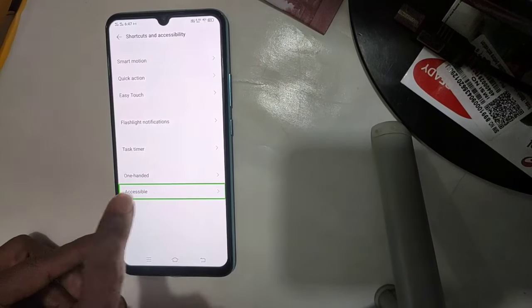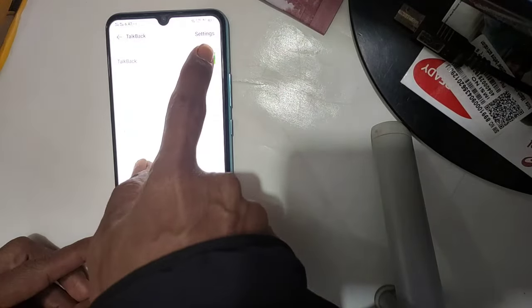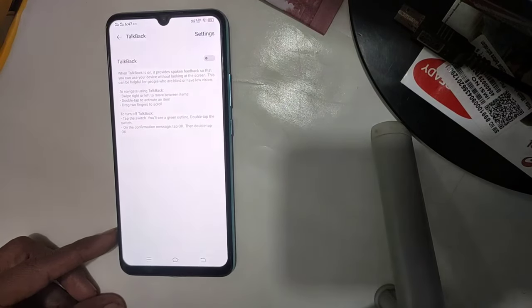Navigate up. Accessible. Accessible. Navigate up button. Double tap back. Tap back. Check off. Tap back. Enlist for item. Stop button. Tap back off.